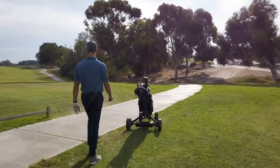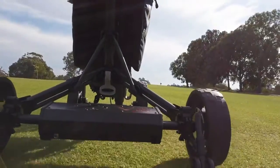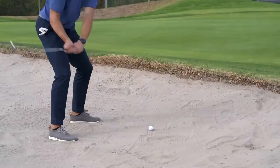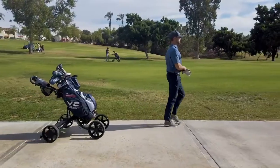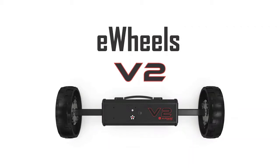We believe golf is meant to be played by walking the course — feeling the terrain beneath you, going at a steady pace while focusing on your next shot. From tee to green and everything in between, eWheels will take the weight off your shoulders so you can focus on your game, finish strong, and enjoy every step of the way. eWheels V2: your personal portable smart caddy.